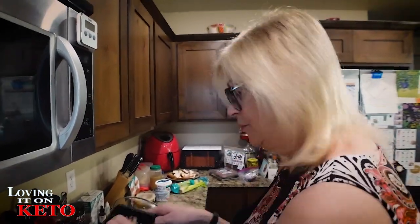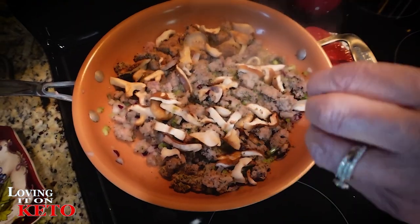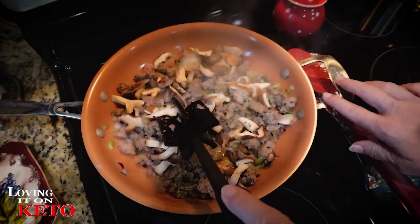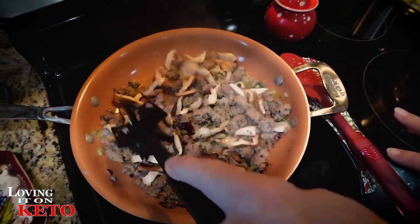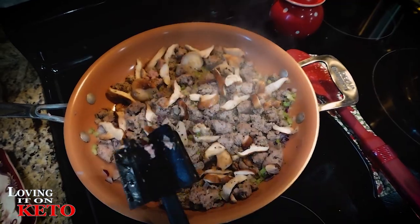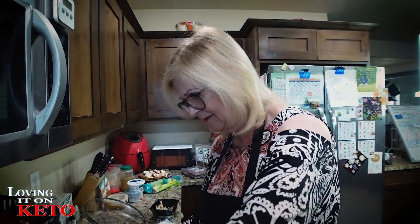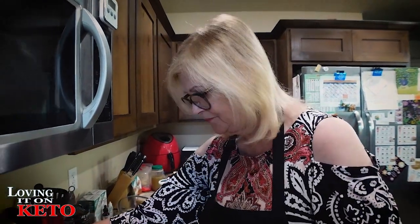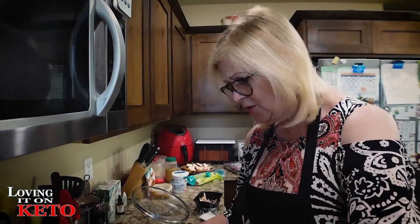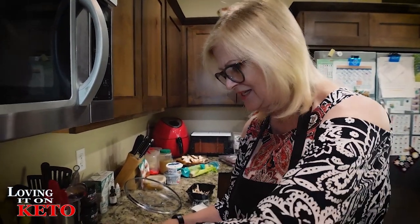A little bit more mushrooms because Harry and I like them. We used to put water chestnuts, but water chestnuts have more carbs and this already has a few carbs. So I'm going to let that cook while I'm still letting my cranberry sauce cook, trying to get it to thicken. Oh man, it smells good with the lemon — the lemon just makes it.